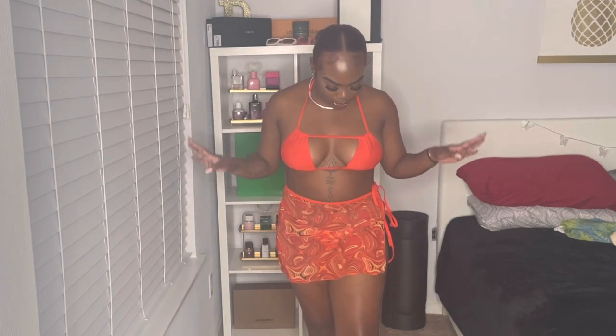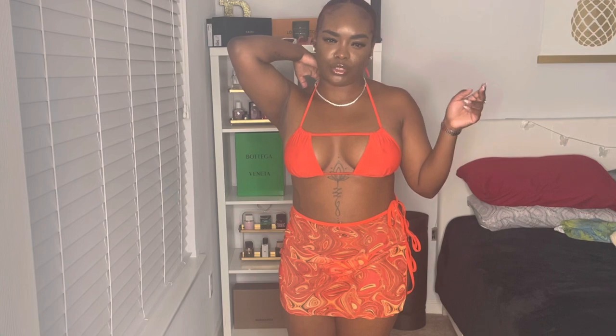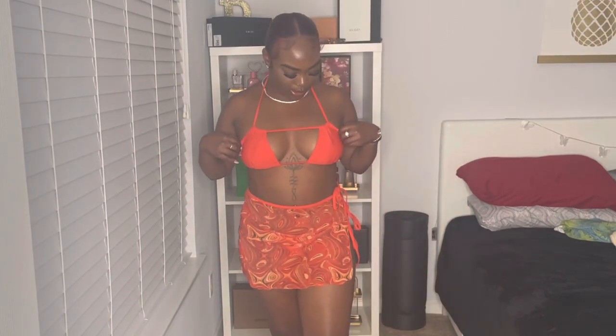First we have this really cute vibrant orange three-piece set. It comes with the cover-up, the bathing suit bottoms, and the bathing suit top. I said I was going to come out of my shell because I don't really wear vibrant colors — I'm really a dark person, I like black and white. But I was like, girl, you need to come out of your shell as you get older. So I bought this cute little three-piece set. This is swimsuit number one and orange has been looking really good on me lately.